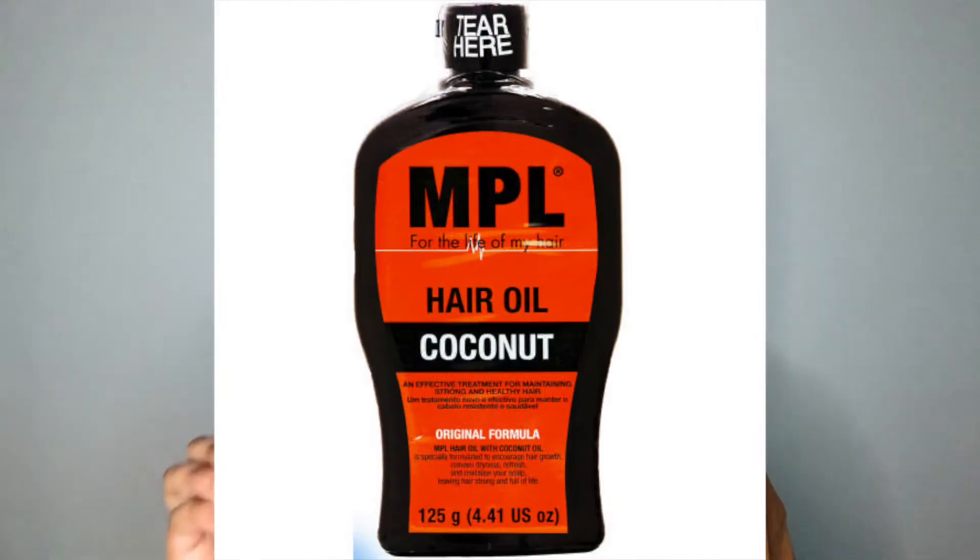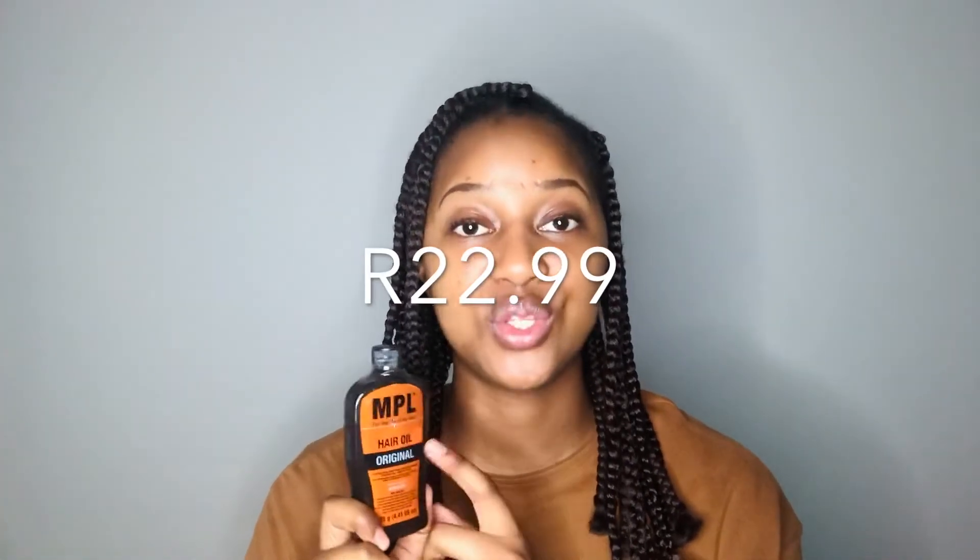I use the MVL oil on my scalp. They also have a coconut version which I haven't tried but I'm sure it's equally as good as the original. If you don't get this one, you can get the coconut one and it'll still work the same. On its own, the original is 28 rand, and the coconut one is 22 rand 99, so the original is a bit more expensive.